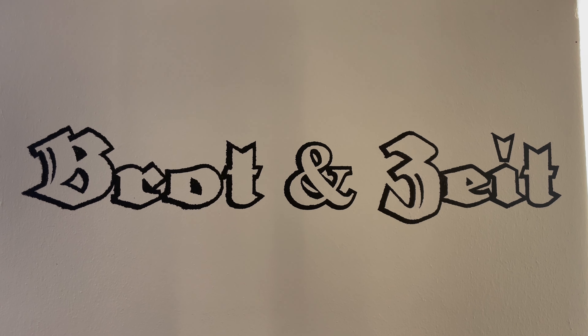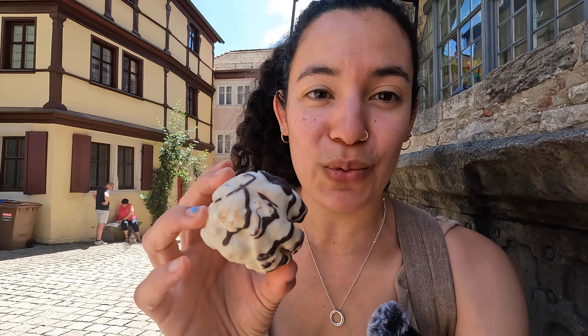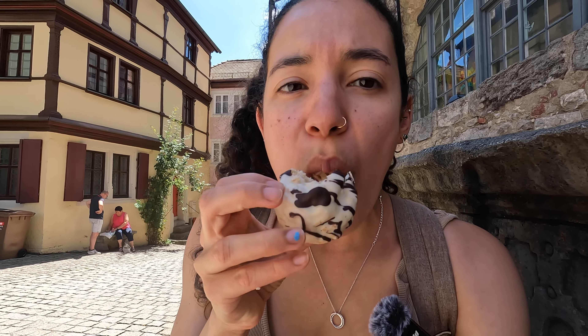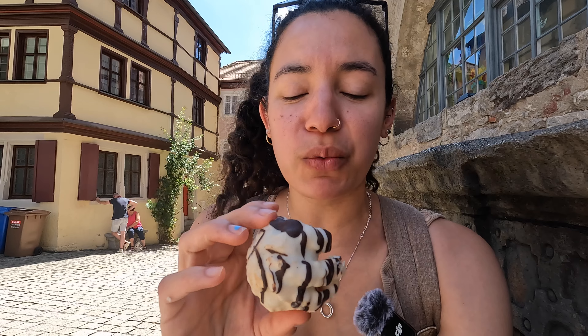We just stopped in at Brötunzeit, a little cafe where we got some sandwiches for lunch, but we did get another Schneeballen to go. We got a mini one this time, and we tried a different flavor — the vanilla frosting one. Oh wow, this is really good! It's just covered in white chocolate. This one's not as dry. The dough part itself is still that consistent pie-crust flavor, but this is really good. We might have to try a third.